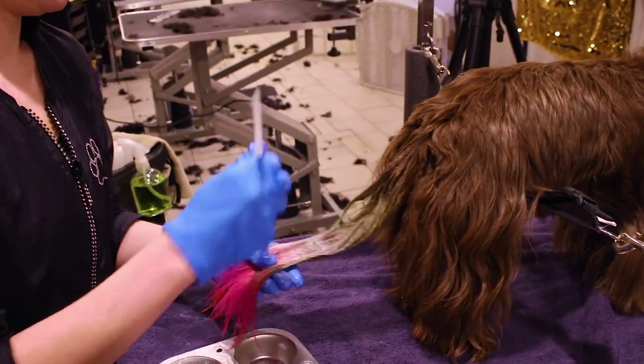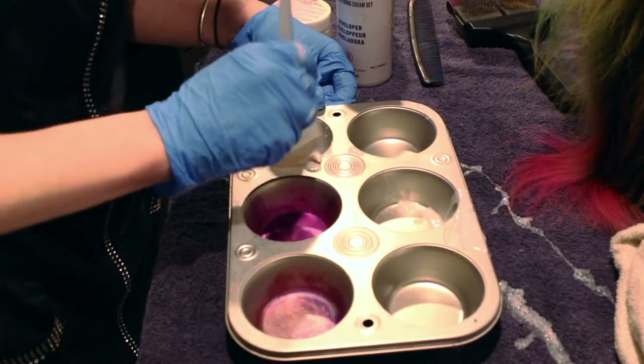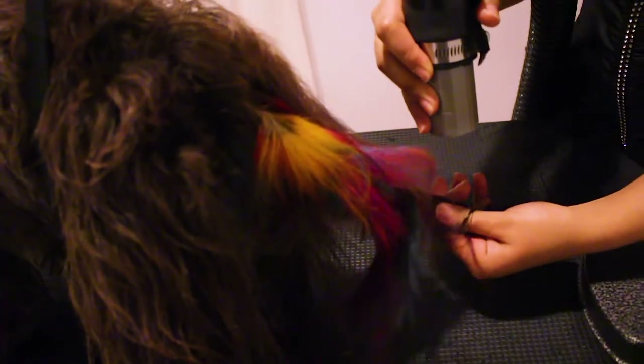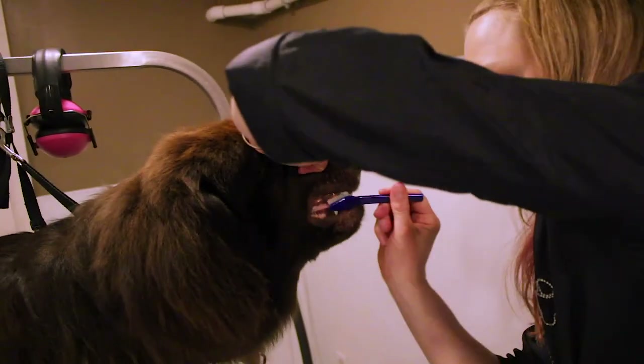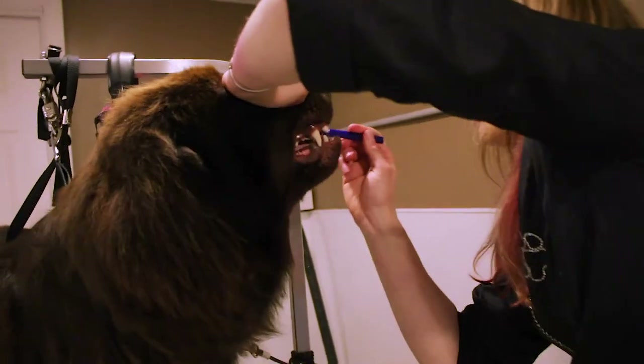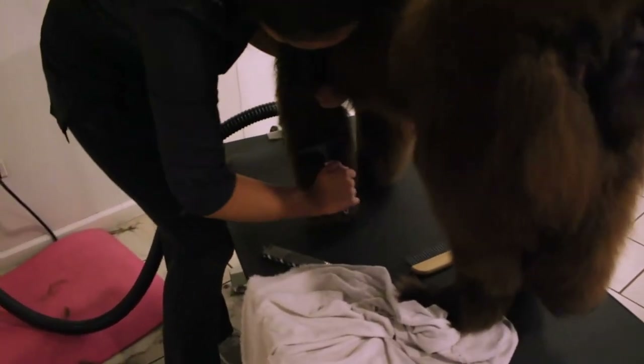Yes, you heard right. We can also provide more creative grooming services for your pet such as hair dyeing, nail painting, and fashionable feathers. We also provide walk-in services including walk-in nail trims, nail filing, teeth brushing, anal gland expressions, and many more. Most appointments can last anywhere from 90 minutes to 3 hours depending on the size and condition of your pet's coat.